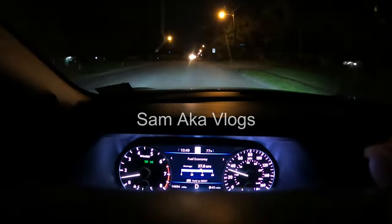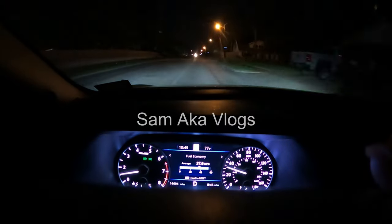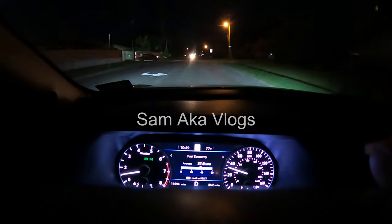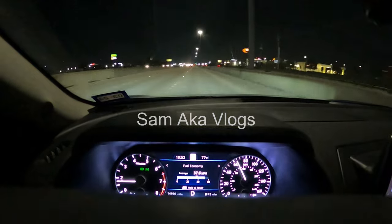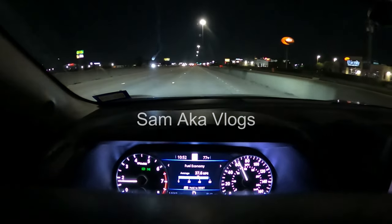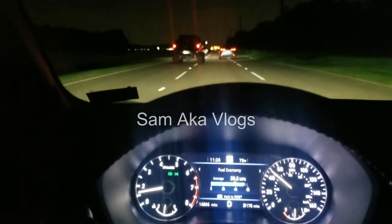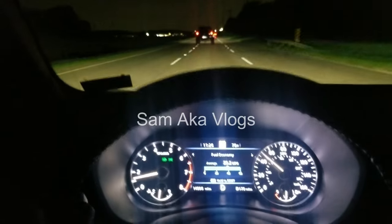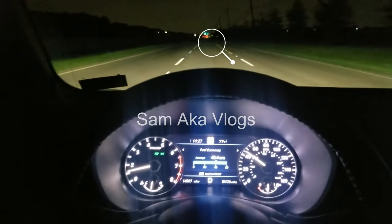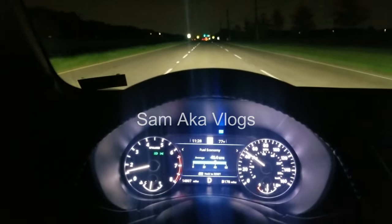High beam assist remained off during this road, maybe because it detected incoming cars in front. High beam assist will not work on well-lit highways because it's not necessary. It will also not work when leading cars are present, to avoid blinding their mirrors, but once those cars are far away, high beam assist will switch back on.